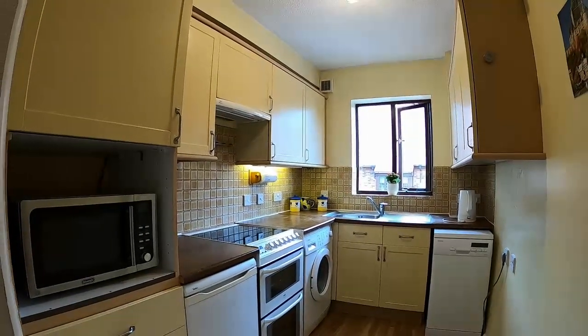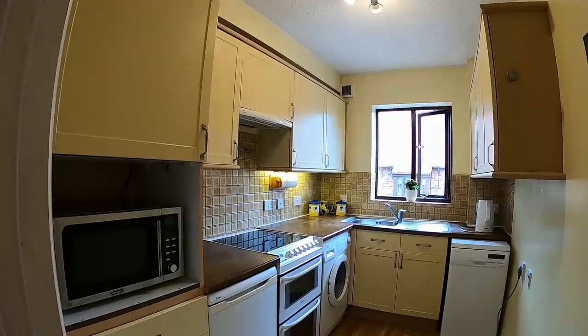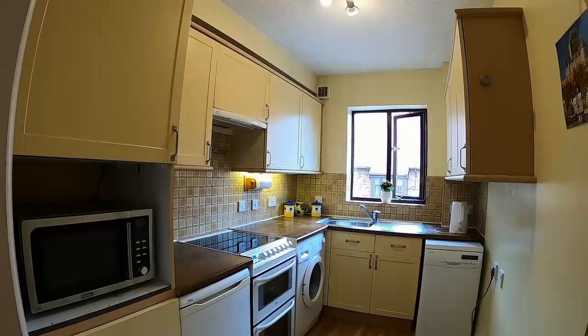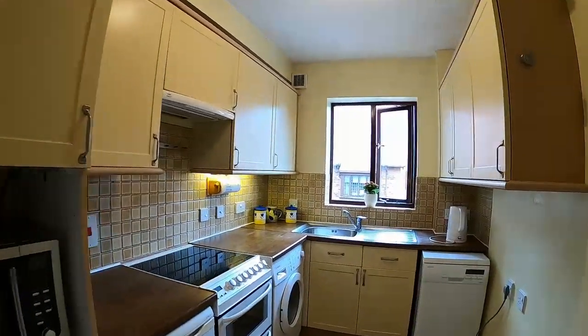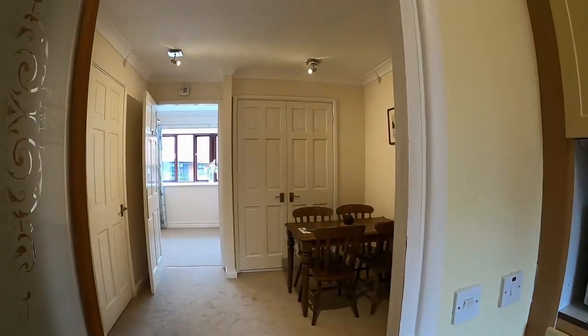The fitted kitchen has space for appliances, which are available at separate negotiation if desired. There's plumbing for a washing machine, space and plumbing for a slimline dishwasher, and space for an under-counter fridge and microwave.